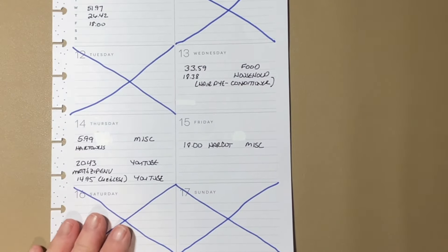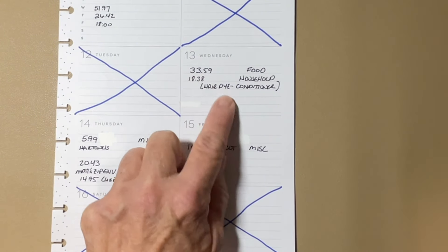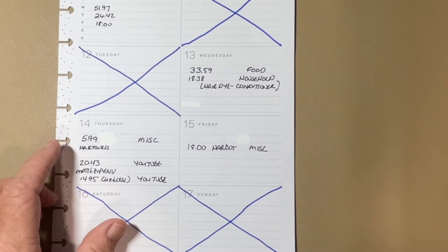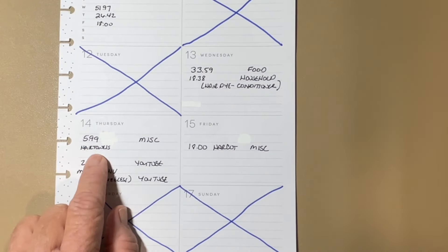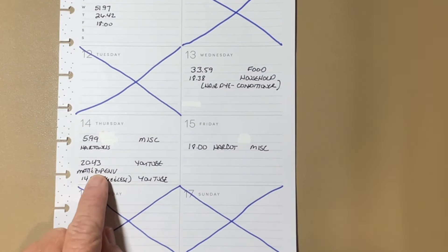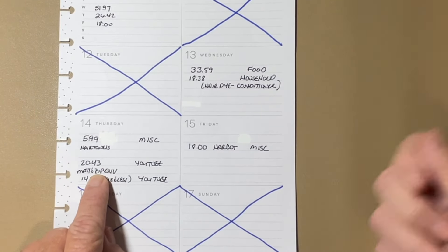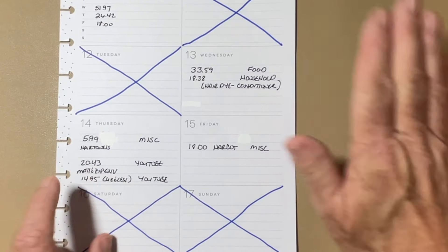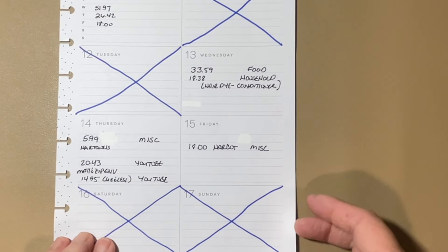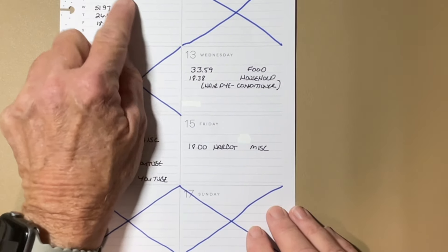For my regular spending when I got home, I needed to go to the grocery store and get some food items — $33.59. I had to get some hair dye and hair conditioner — that was $18.38, total that day $51.97. On Thursday I spent $5.99 for some hair towels, all on Amazon. Out of my YouTube account I took $20.43 — I needed to get some zipper envelopes for the Romanian prop money I'm using and got a mat. I also ordered two new Bliss challenges for $18. My total for the week was $96.39 for regular household stuff.